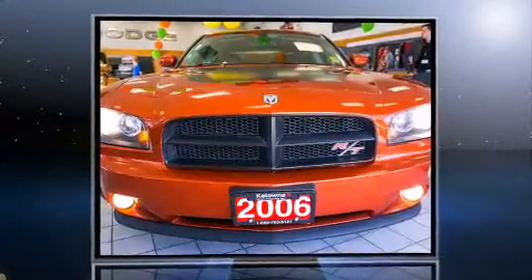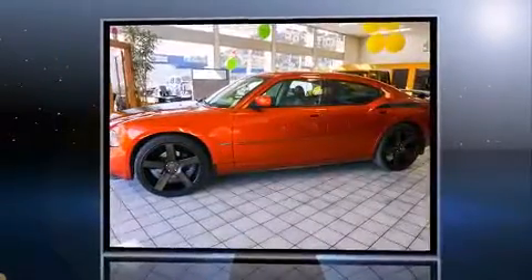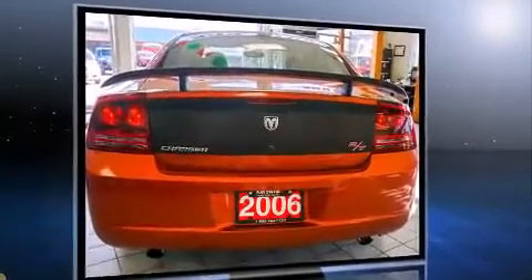Step into the 2006 Dodge Charger. This four-door, five-passenger sedan still has less than 120,000 kilometers. Smooth gear shifts are achieved thanks to the powerful eight-cylinder engine, providing a spirited yet composed ride and drive.